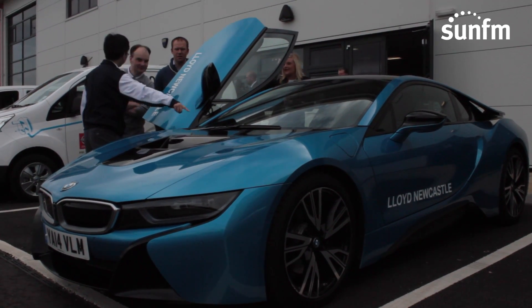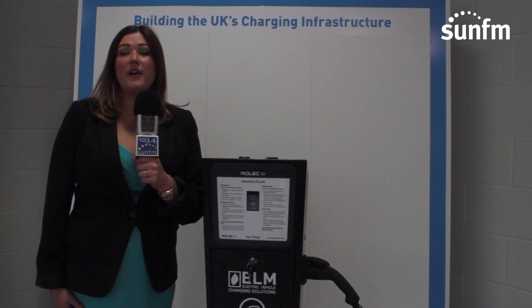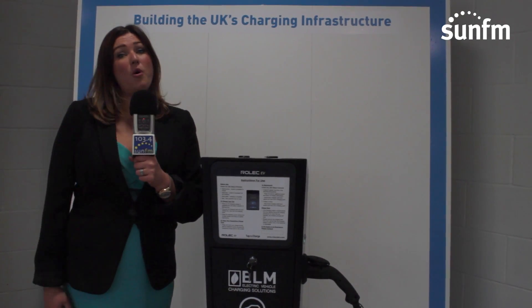It saves you lots of money — that's the main benefit. It's very, very cost effective and it's great for corporate social responsibility.